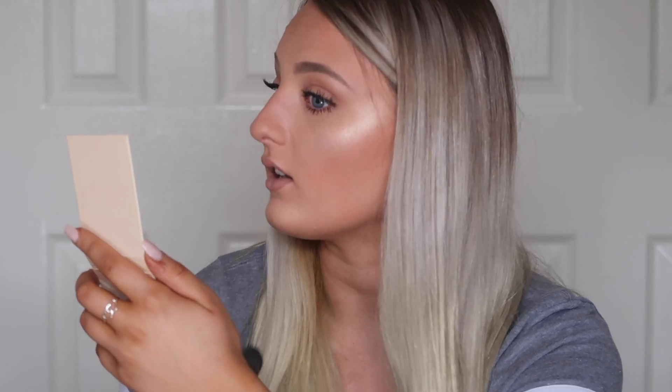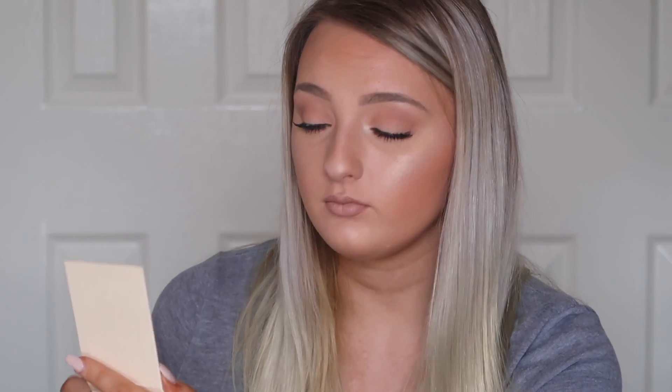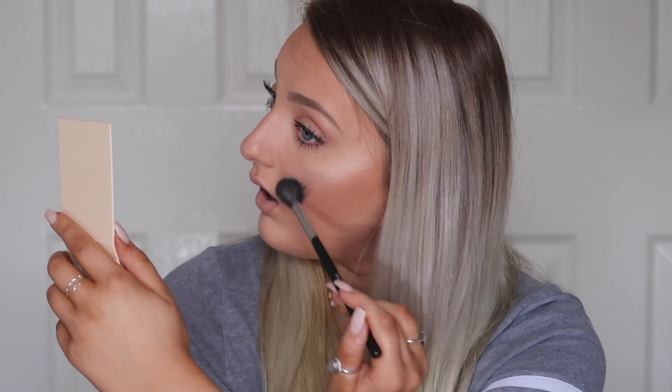Oh my goodness, can you see that? Oh my gosh, I just want to drown myself in this — can you see that? I look like the sun! That is beautiful. I'm so happy I picked this colour; this is such a gorgeous colour.